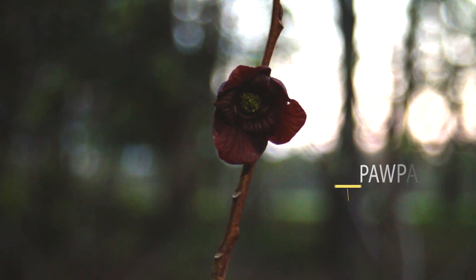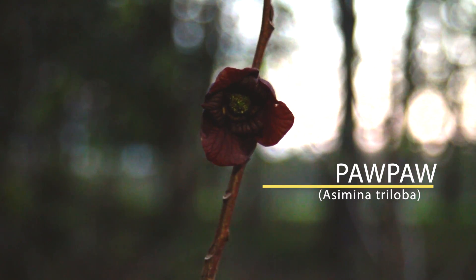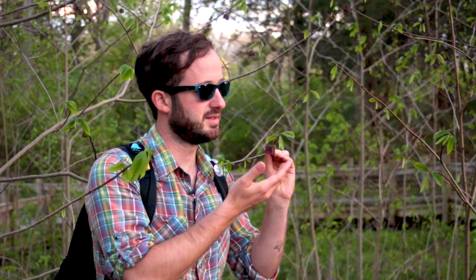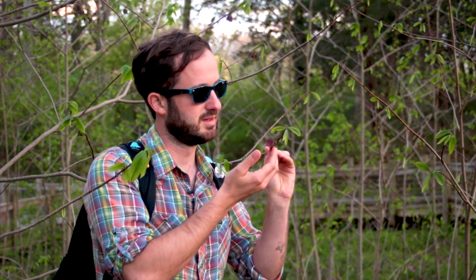Pawpaw — this is America's forgotten fruit. The scientific name is Asimina triloba. It's a member of the custard apple family, and what's unique about this small tree is that it's the most northerly representative of an almost entirely tropical genus. There's a handful of species that occur in the Gulf States, but otherwise this plant is about as northerly as this group gets.